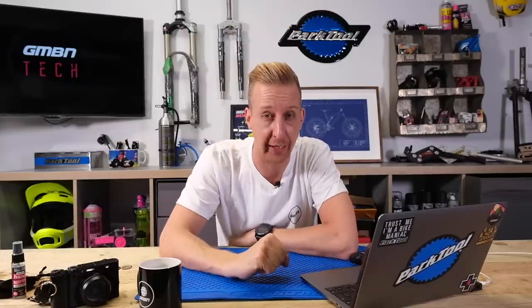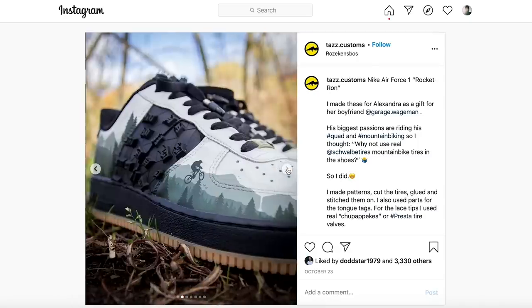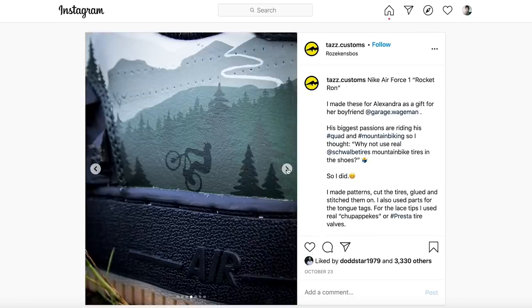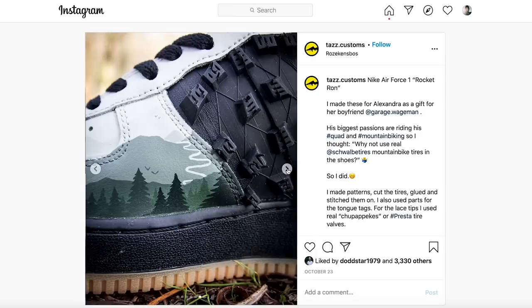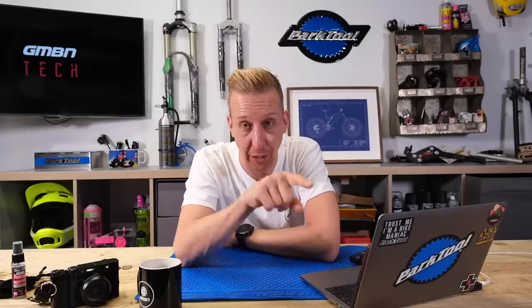Last up in news, a few cool things from Instagram. First, a custom pair of shoes from Taz Designs — super cool. It's a set of Nike Air Force Ones customized with what looks like Rocket Ron Schwalbe tires bonded on there with trees and all sorts of other cool stuff. There's a bit of a story there — I urge you to check out Taz Designs. They make super cool custom trainers. If you ever see a Taz, I want to get in touch and get a set. I wouldn't wear this particular color, but I think they look mega.